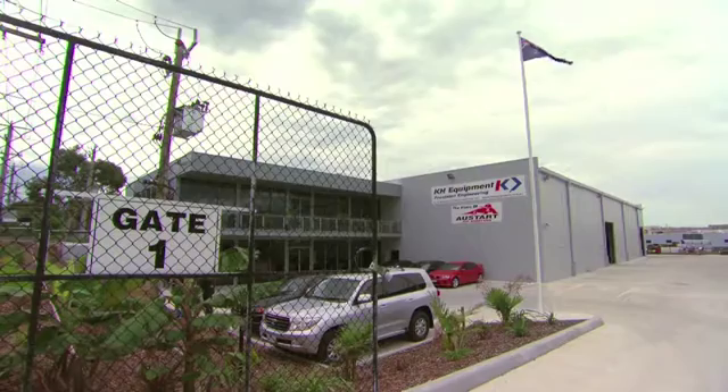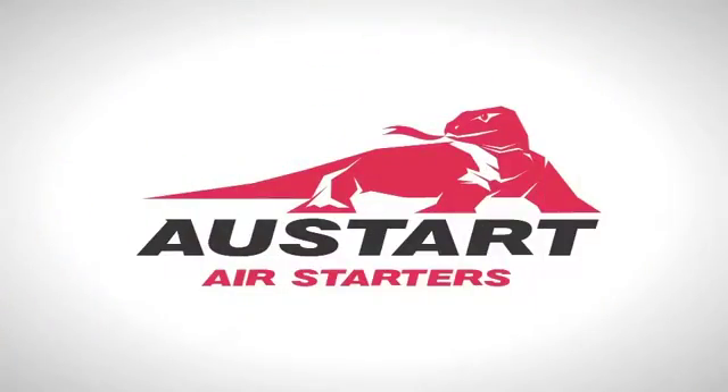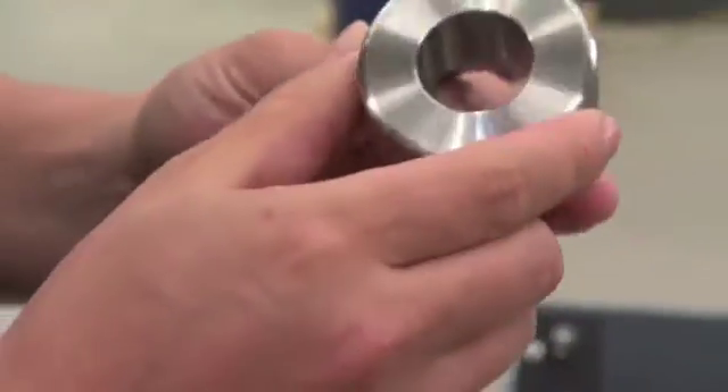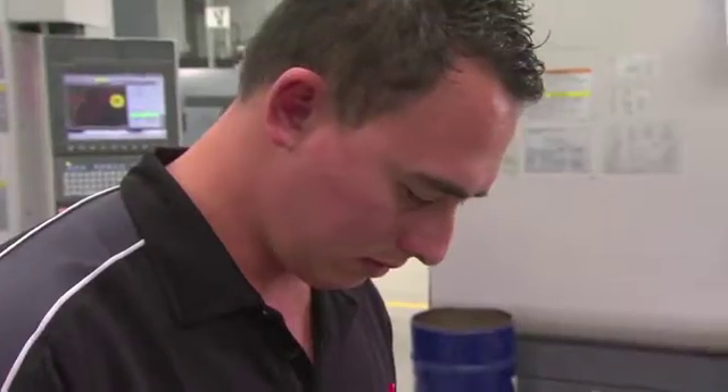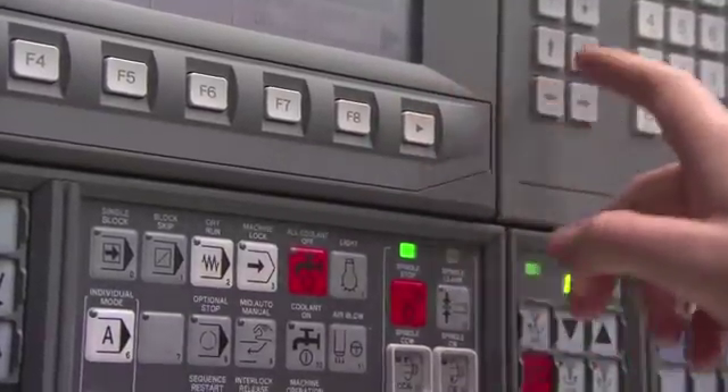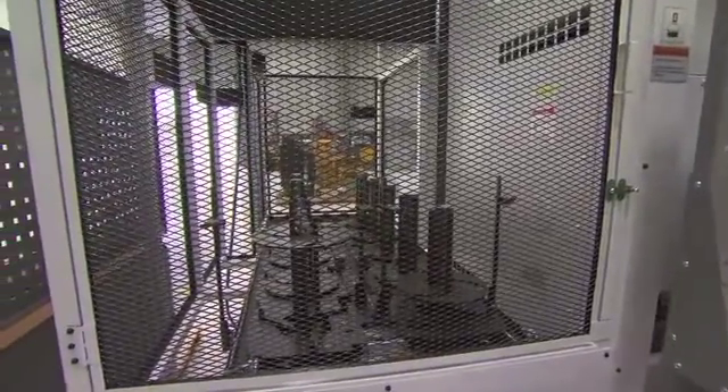Designed and manufactured in Melbourne, Australia, the Ostart Air Starter meets specialized industry requirements and rigorous quality assurance systems, all thanks to a highly skilled workforce. This is what separates KH Equipment from competitors and why they are a leading equipment provider for industries around the world.